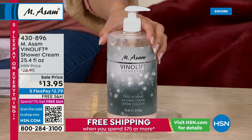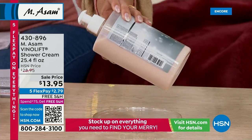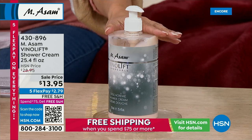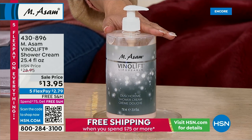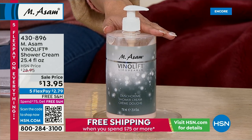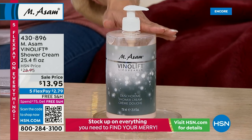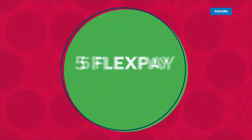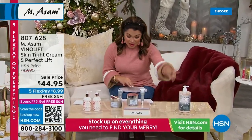We also have this on sale — the VinoLift Shower Cream. The consistency of this is unlike anything else — you've got this great pump on the top. Vitamins E and C, cleansing your skin without drying it out. Still has that special formulation with grapeseed oil, almond oil, apricot kernel oil — really incredibly hydrating in the shower. This is normally $28.95, it is $13.95 right now. FlexPay is $2 and change. Free shipping. We have a thousand of those now.